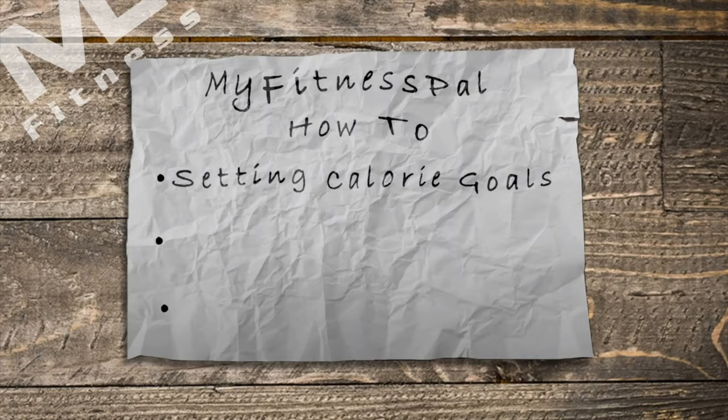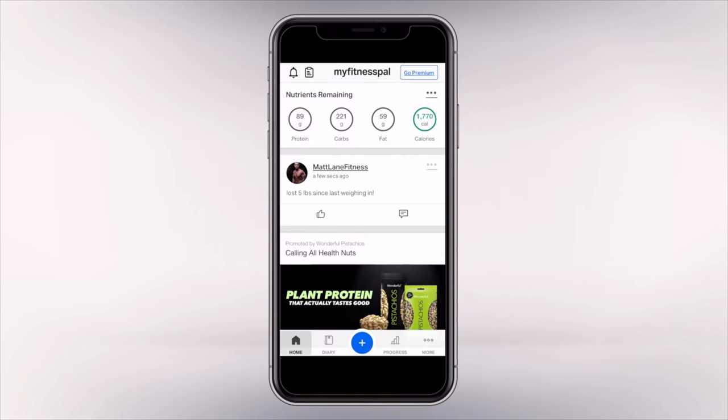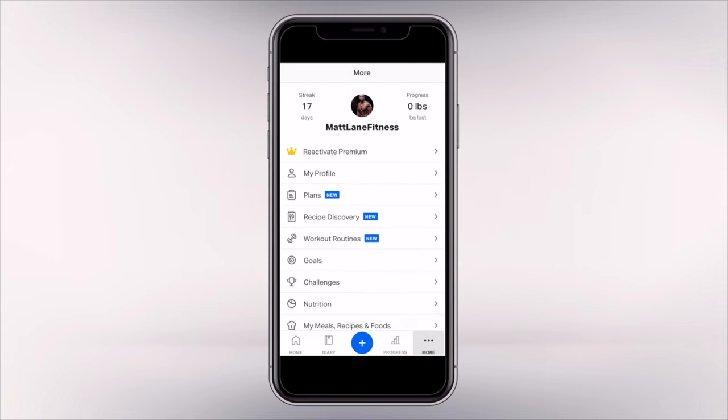So you know your goal. Head to the App Store, whether you have Android or iOS, and download MyFitnessPal. What I want you to do is go down to the bottom right to the More tab, then choose Goals.